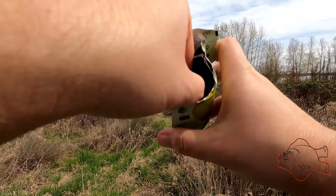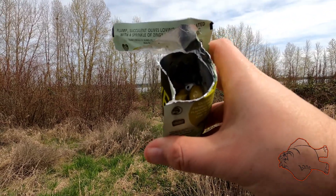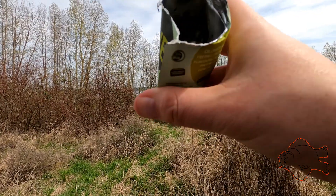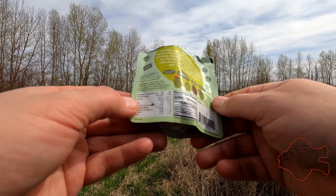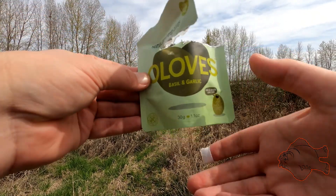Tastes like an olive — not like the ones you get in jars though, very olive-forward flavor. A little bit of basil and a little bit of garlic, not too much. Interesting — if you like olives, they're good; if not, well, don't eat them.